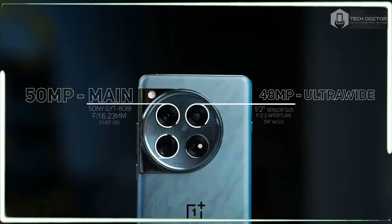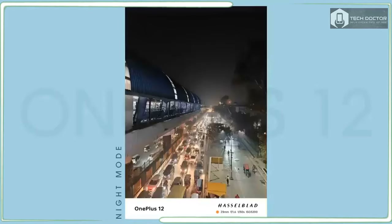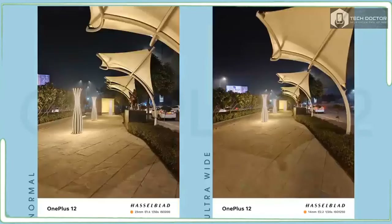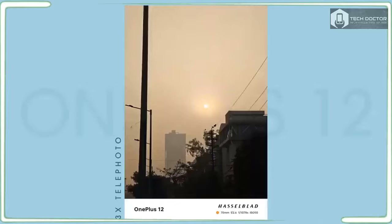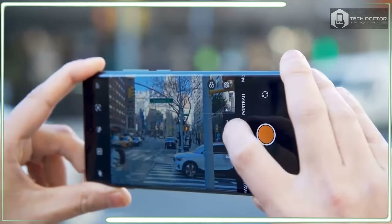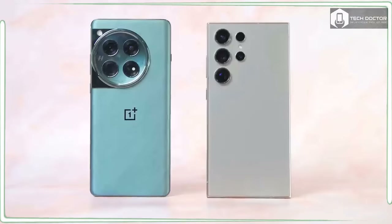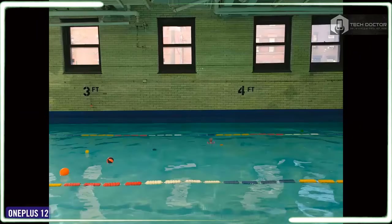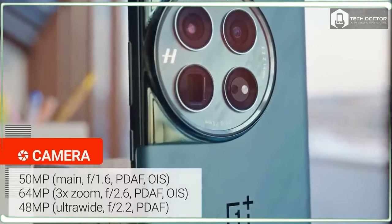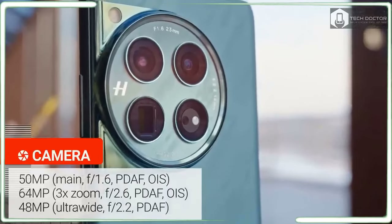OnePlus phones have always come up short in the camera department against their rivals, but the new triple camera arrangement of the OnePlus 12 intends to prove that this phone can finally break the stigma. The 4th gen Hasselblad camera for mobile system consists of a main 50MP camera, 48MP ultrawide, and a 64MP periscope camera with 3x optical zoom. The telephoto camera is an iterative improvement over the OnePlus 11's 32MP 2x telephoto, but just about every performance metric around the cameras is better than before.